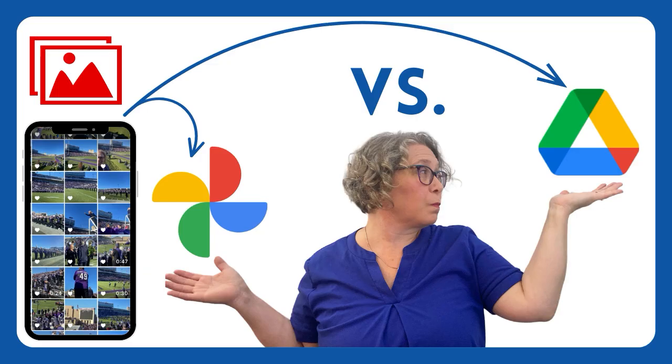Do you ever feel lost trying to decide where to save your photos — Google Photos or Google Drive? Both can store your memories, but picking the right one can make all the difference. Each option serves a unique purpose, so which one is right for you? Let's dive in to help you make the choice that fits your needs.